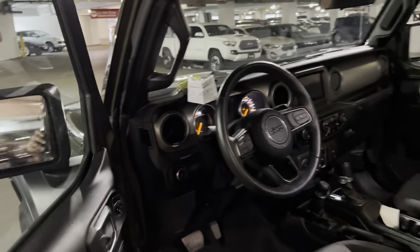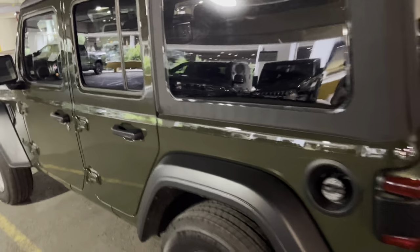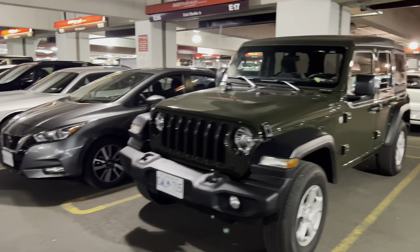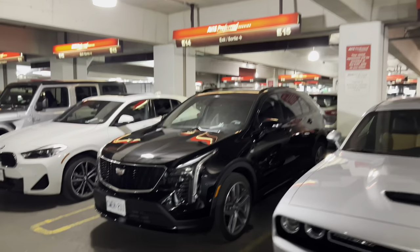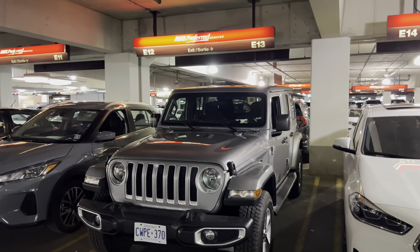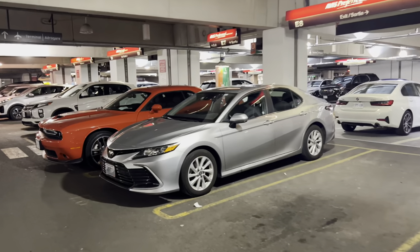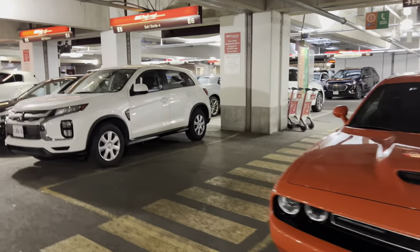Something looks different about this one with the soft top. 16,000 kilometers on it, so about 10,000 miles. Maybe it's just the wheelbase - it almost looks wider, looks like it's longer. We've got a Challenger, a Cadillac probably an XT5, a BMW. This one's a hard top Wrangler - the others have the body color on the end. A Nissan, a couple of Mitsubishis, a Camry coming up. And we've got one of these Mango GT Challengers - I definitely want to see if I can get one of those.